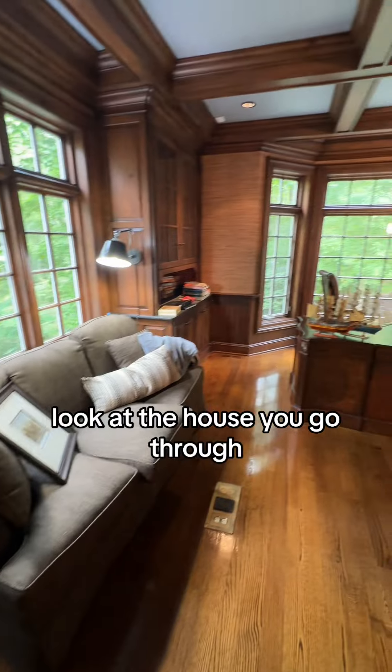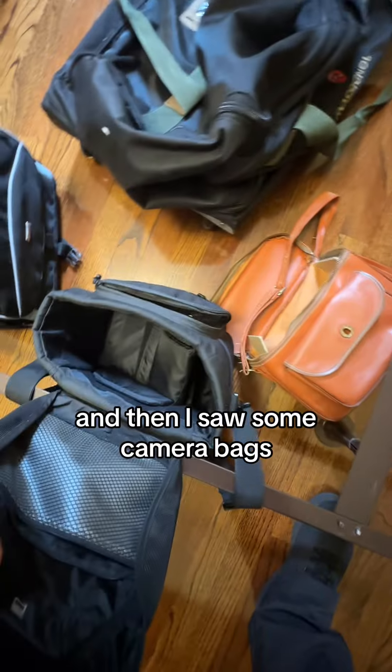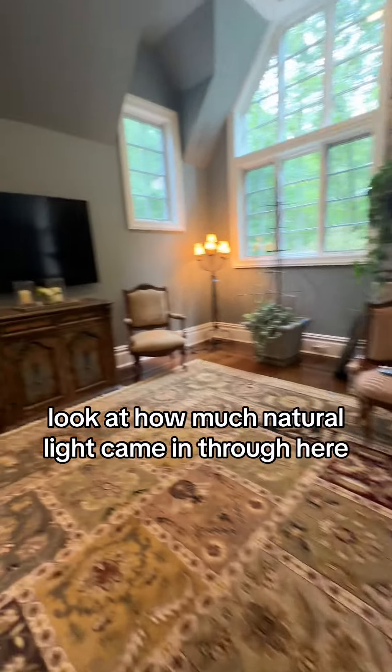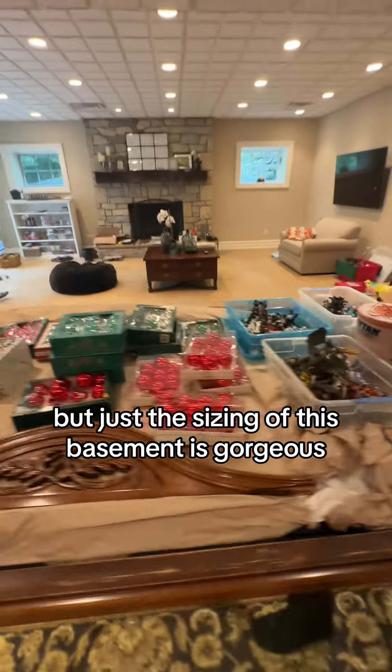Again, look at the house as you go through. The office is beautiful — tons of wood decor everywhere. Everything just felt like it had a purpose. Then I saw some camera bags and got excited, but apparently the cameras were gone — I'm assuming the homeowner kept them. Look at how much natural light came in through here. I don't really love the carpet or some of the furniture, but just the sizing of this place — the basement was gorgeous.